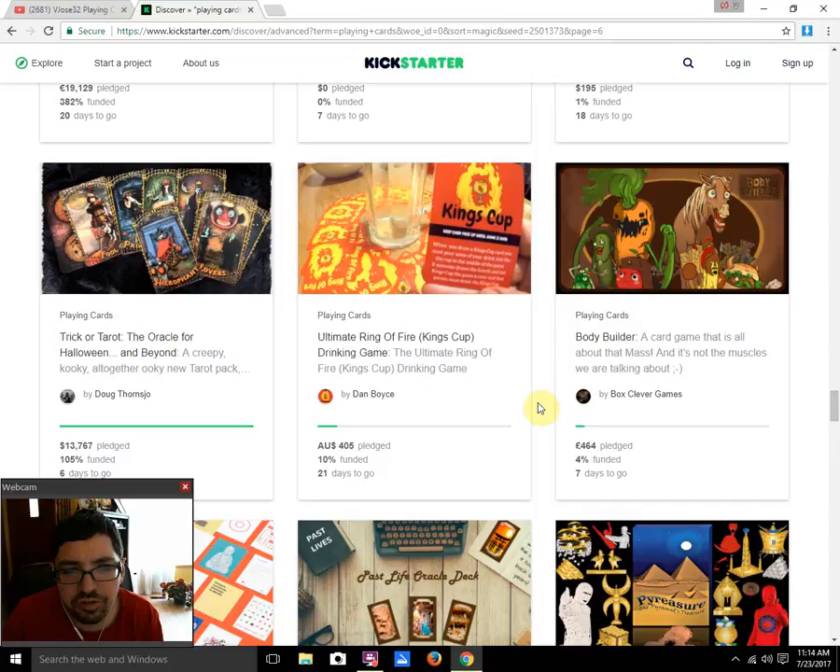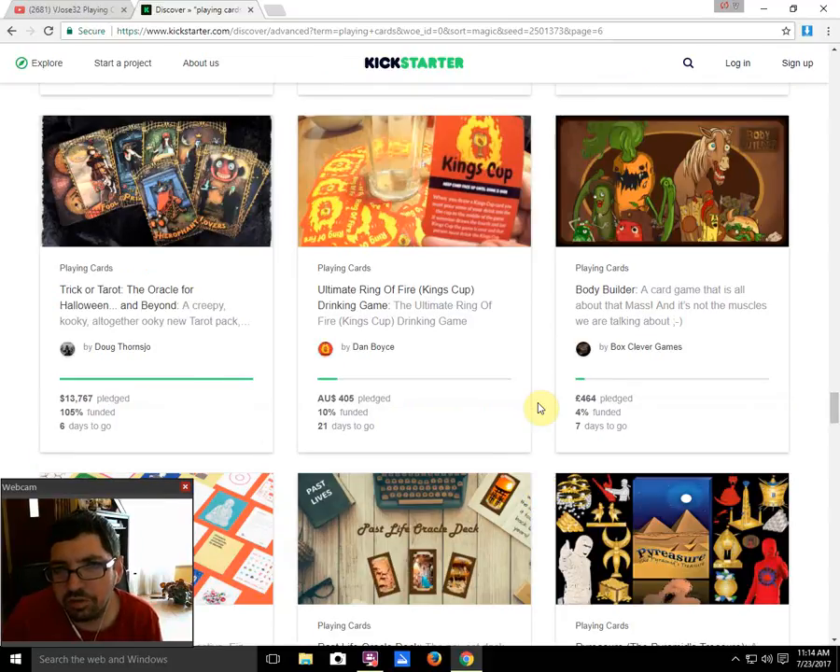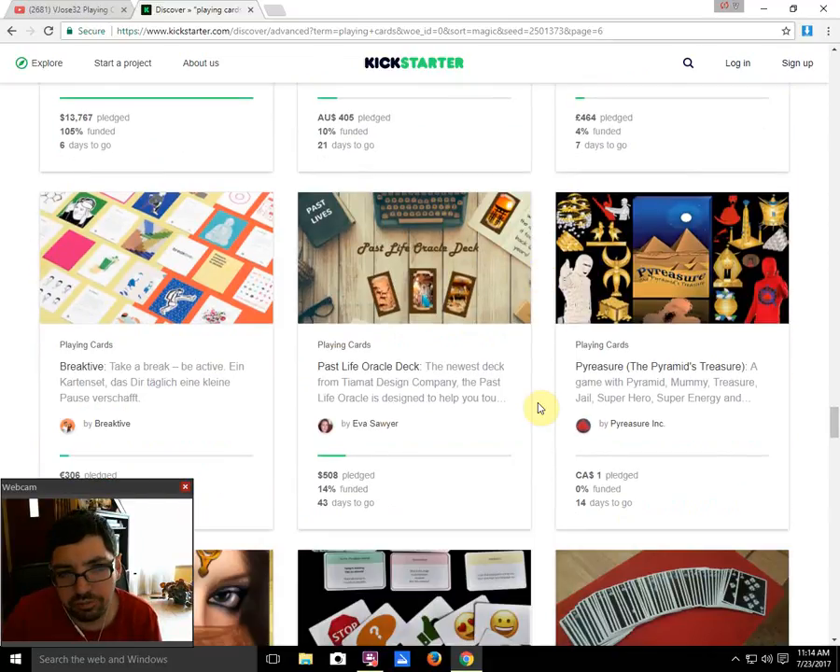The Trick or Tarot Oracle for Halloween and Beyond by Doug Fornzdo is funded with six days to go. It's what it is — it's a little bit early for Halloween-themed stuff, but whatever.